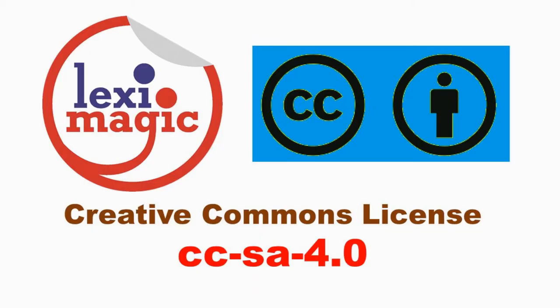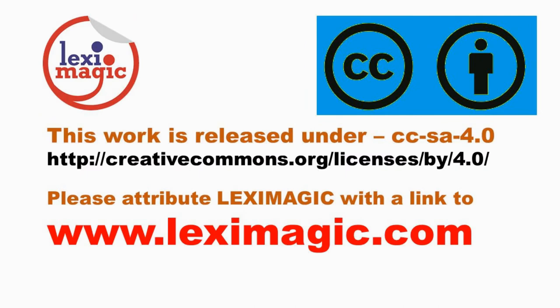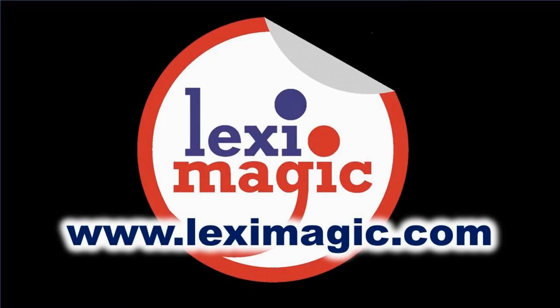If you enjoyed this video, please like, share and subscribe. For more details, visit our website lexymagic.com.